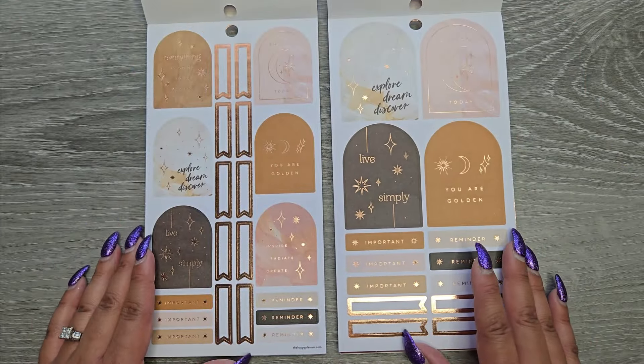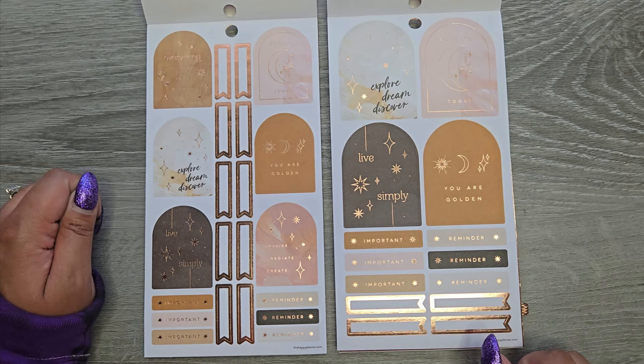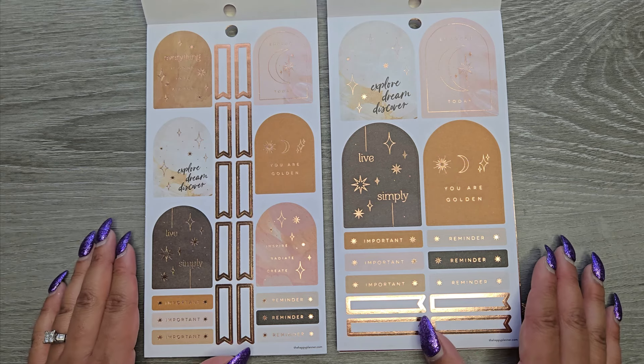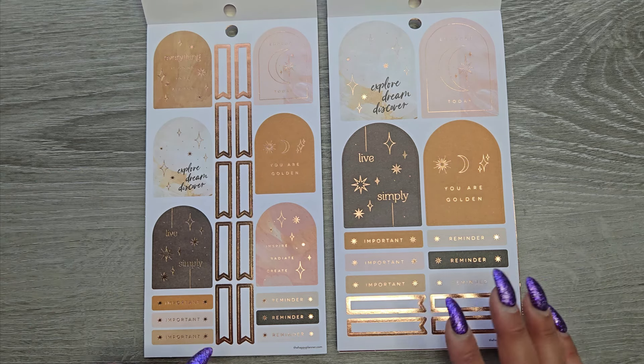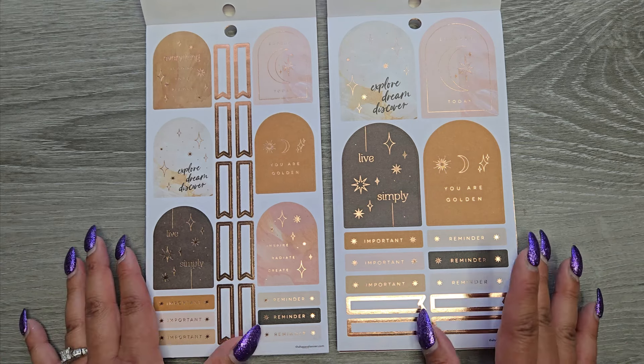Keeping pretty similar here. Everything is going to be all right. Embrace today. You are golden. Explore, dream, discover. Live simply. Inspire, radiate, create. And then we have important and reminder. With that rose gold foil — it's really hard to see, but this is rose gold foil. My ring light's not helping at all.